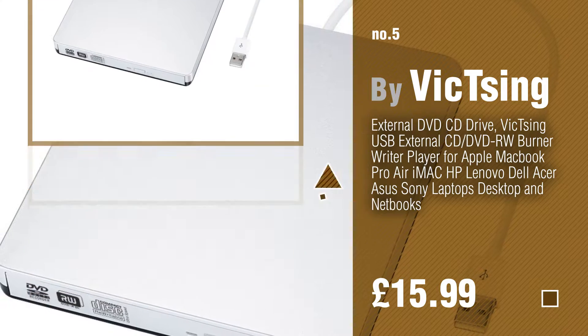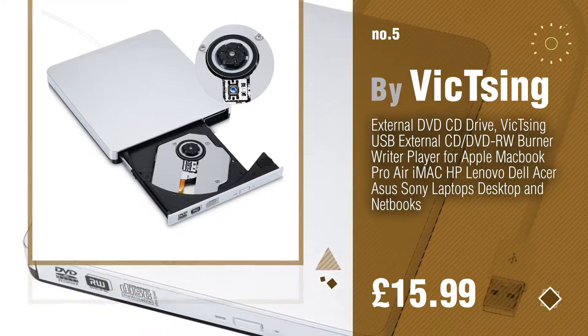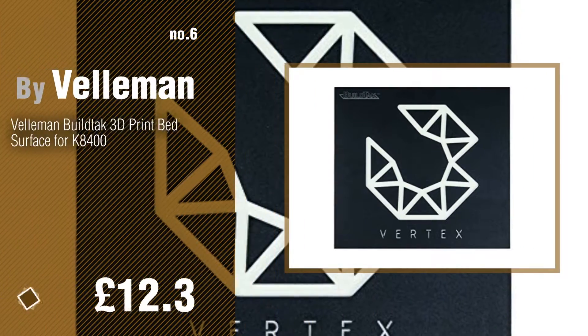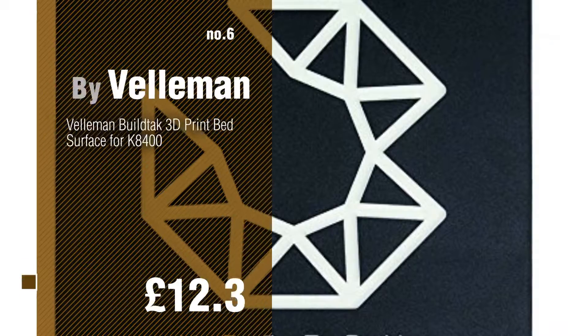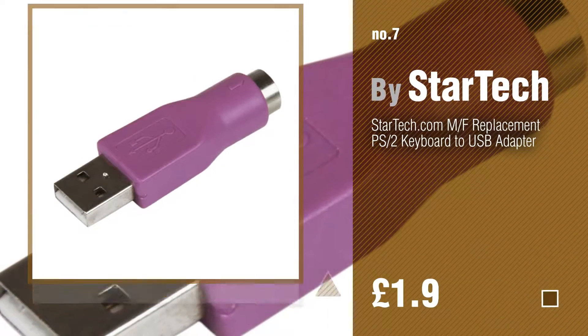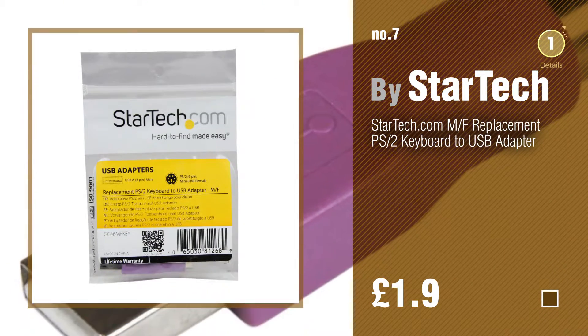Find these 3D printer parts and accessories at up to 70% off by clicking the info circle. Number 6, by Bellaman. Number 7, by Star Tech. Click the circle in the corner to find more amazing products and gift ideas.